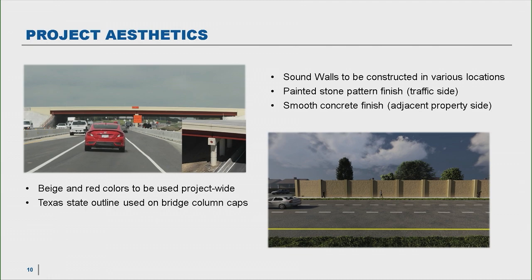On the right side is a rendering of proposed noise barriers. There are several throughout the project. Once they get designed, we go to all adjacent properties to the proposed wall, let residents learn about them, and vote on whether or not we'll build them. We have finished with that process for all of these. The ones that will get built will have a painted stone pattern finish on the traffic side and a smooth concrete finish on the back side, ranging from 8 to 16 feet in height.